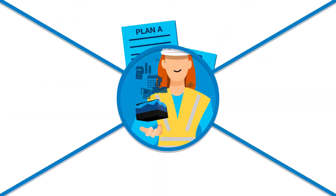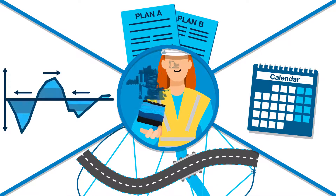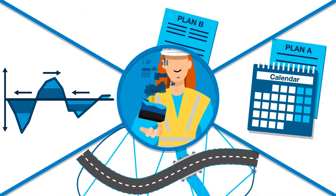Magnet puts you in control of what, when, and where, so you can use it to optimize mass hauls and location-based project scheduling.